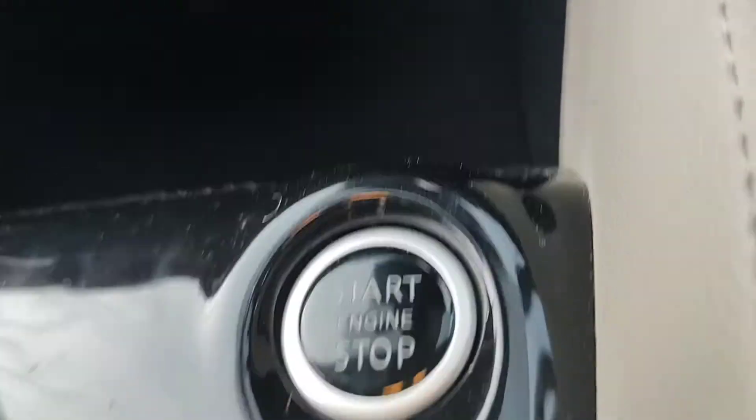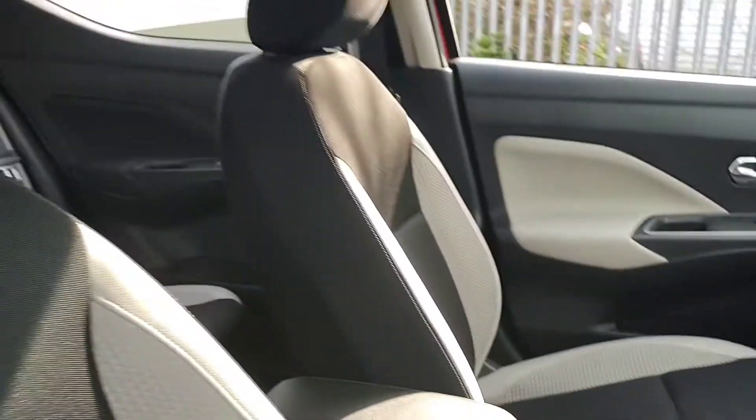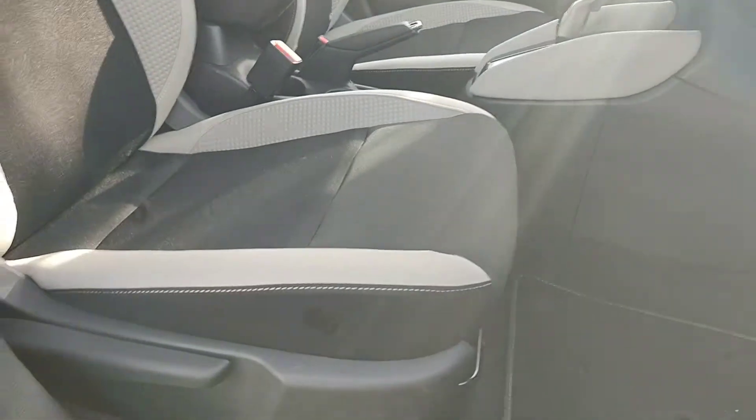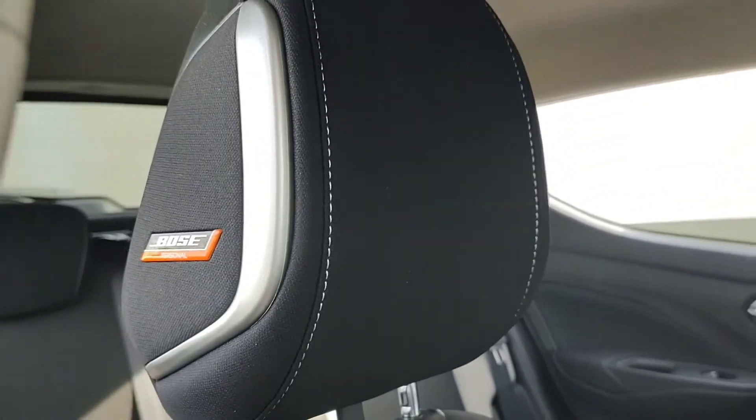There is an automatic gearbox on this one, start-stop technology, auxiliary input as well as a USB port, and the front black and cream cloth seats.